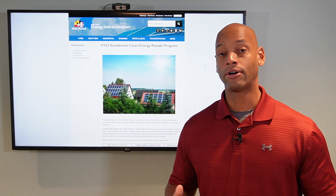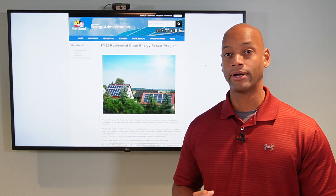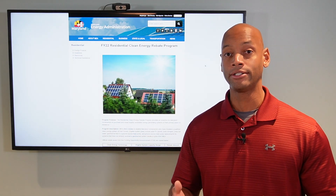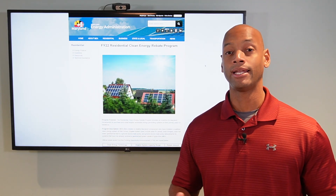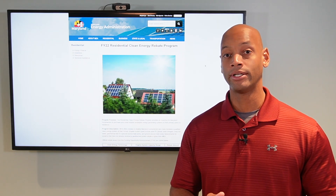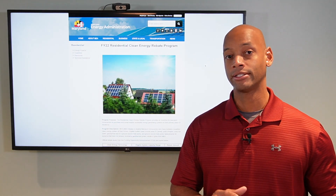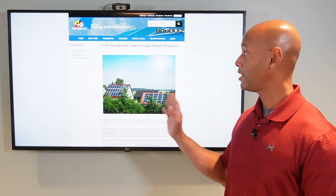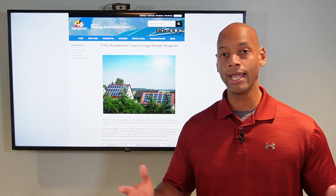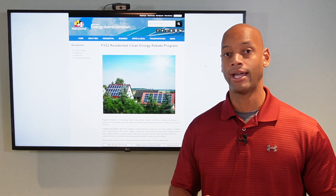When you consider all the different rebates and incentives available in Maryland, plus the net metering program which allows you to zero out your electric bill, and the fact that we now have record low interest rates — even if you didn't want to put any money out of pocket — we could set you up with a low interest rate solar loan where your electric bill savings covers your solar payment, and your SREC credits are just extra cash in your pocket. And the best thing is, once the solar loan is paid off, you own the system free and clear, and you have free power.